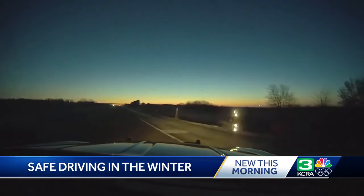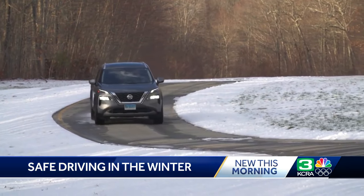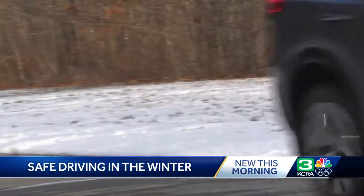If there was ever a time when 'slow and steady wins the race' applies, it's when you have the potential to lose traction. Jennifer Stockburger oversees operations at Consumer Reports Auto Test Center and says it's important that everyone know how to drive in freezing conditions. Everything in slick conditions takes longer, so leave yourself that room. It not only gives you that room, but protects you from other drivers who may not be driving appropriately.